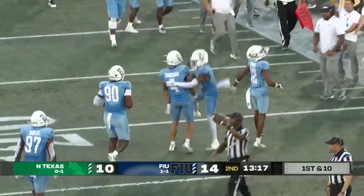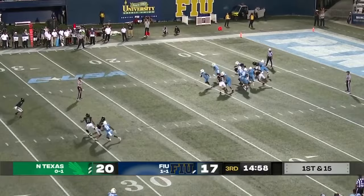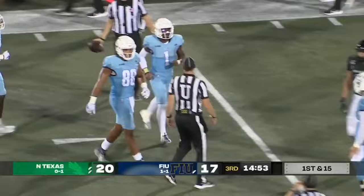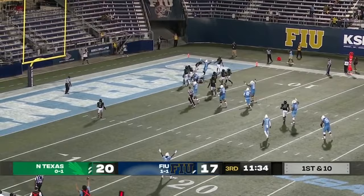Travis Burke, the left tackle. First and 15 — Jenkins. Wow, he escapes somehow out of that! Jenkins accelerates — first down, FIU. Couldn't even see him on the field anymore; he emerged out of that pile for a first down. Owens spinning forward inside the five — a determined effort. Touchdown, FIU! Keejan Owens, his first of the season.